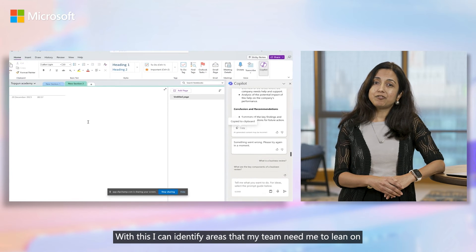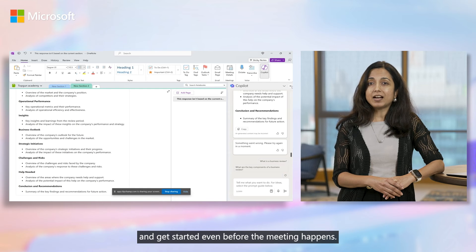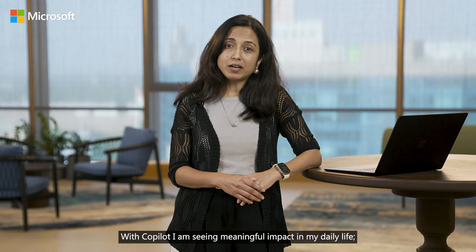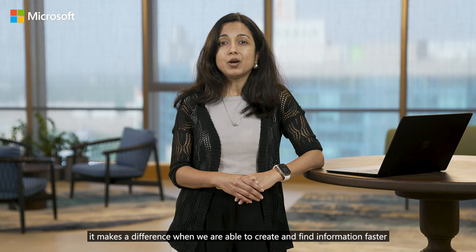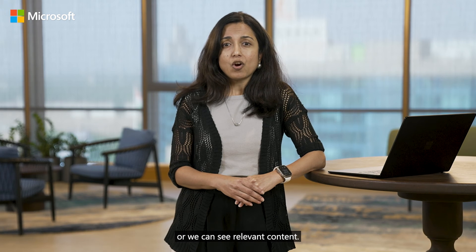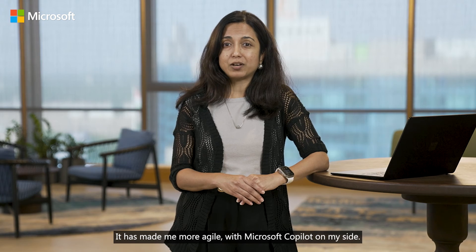With this, I can identify areas that my team needs me to lean on and get started even before the meeting happens. With Copilot, I'm seeing meaningful impact in my daily life. It makes a difference when we are able to create and find information faster or we can see relevant content. It has made me more agile with Microsoft Copilot on my side.